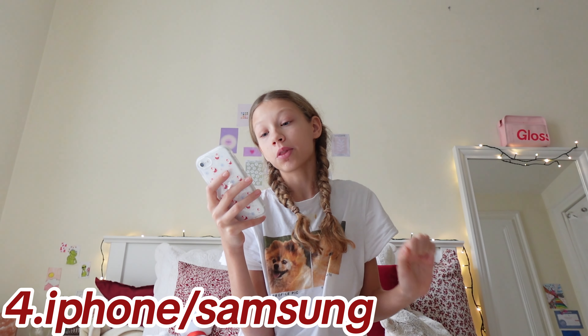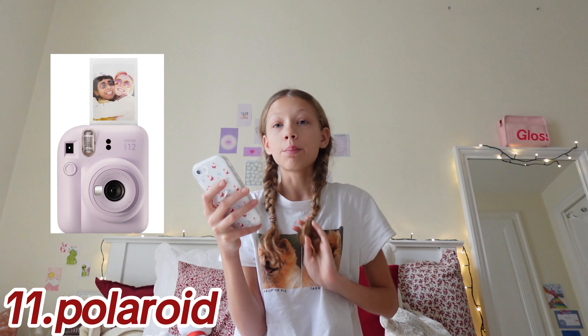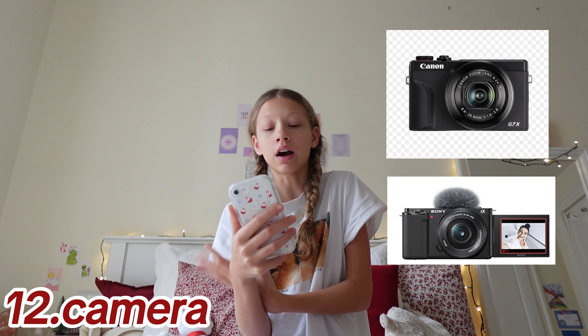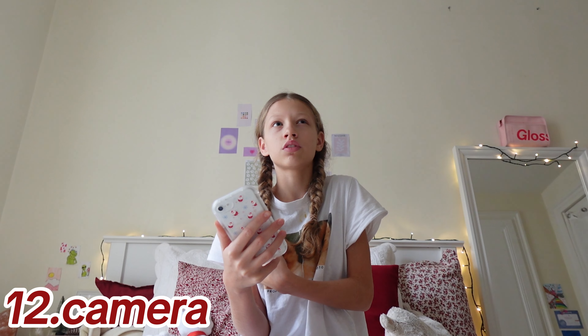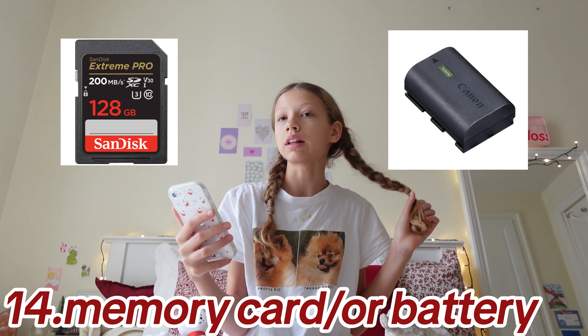Also a computer, iPad, phone case, computer case, AirPod case, Apple Watch, and a Polaroid. For new YouTubers, I have a camera — you can get Sony or Canon. I have the Sony ZV-1F camera if anyone was wondering. Also a tripod and a memory card or battery.